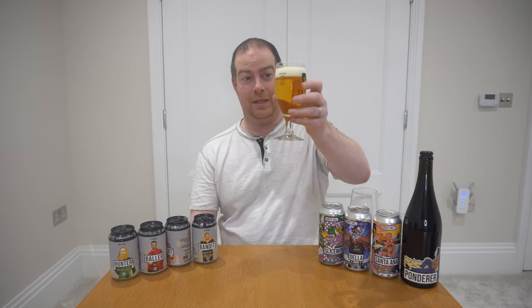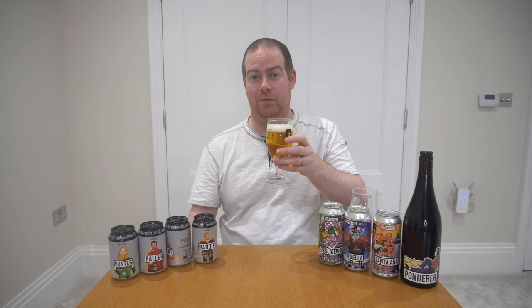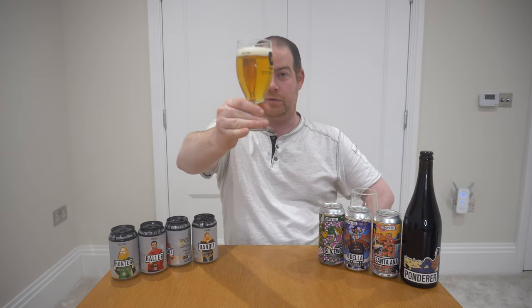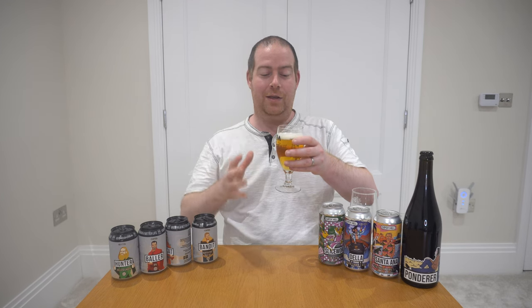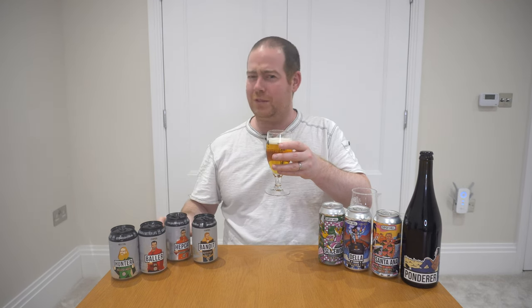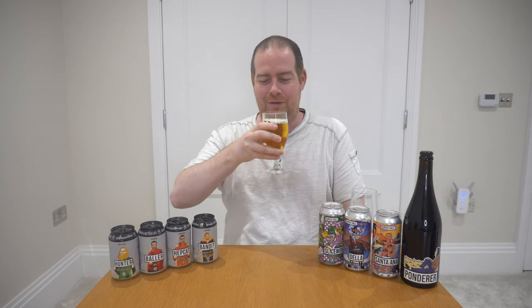This is their number one selling beer to date. When it first came out it was a big seller and it's now their biggest seller overall. What we're getting is a clear beer — I'm assuming it's perhaps filtered — with a small single white head on top. It's a lovely hoppy forward beer, but it's a session pale ale. They list it as a session IPA at 4.6%, pushing perhaps the boundary of what some people would call session, but perfectly sensible in my eyes.